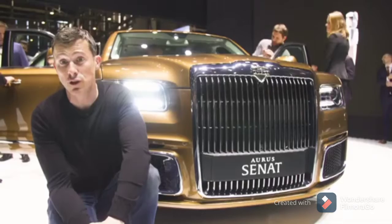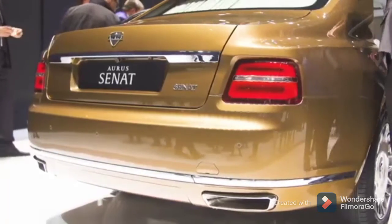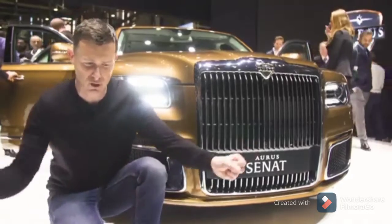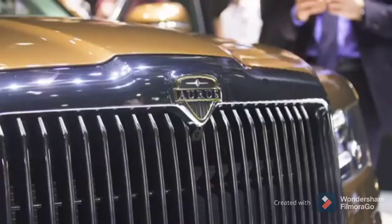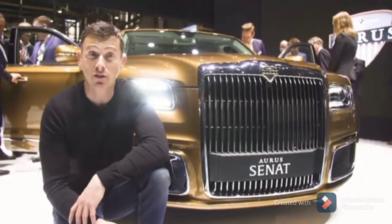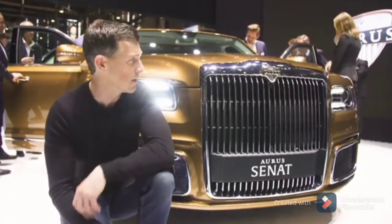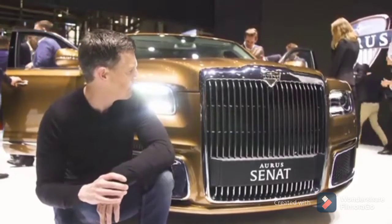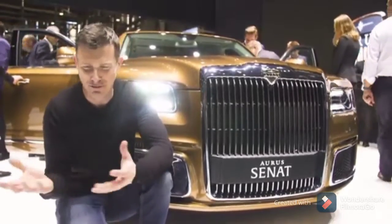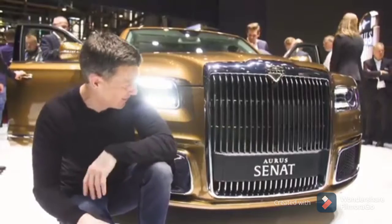Have you ever wondered what a Russian Rolls-Royce would look like? Well, there you go. It's called the Aura Senat. It also looks a little bit like a Bentley from some angles — they've just taken both designs and squished them together to get this. Under the bonnet it's got a 4.4-litre twin-turbo V8 hybrid engine with 600 horsepower, and it's also four-wheel drive. Inside it's rather luxurious as well, and it's drawing quite a crowd — maybe because it's a copycat of Rolls or Bentley. It's interesting anyway, and look at the size of that grille — it's massive.